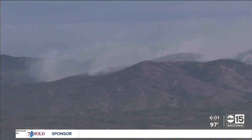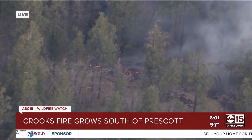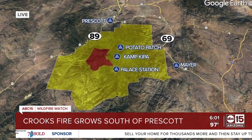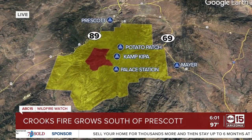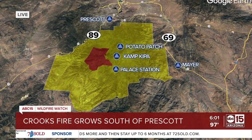Now to the Crooks Fire burning near Prescott. You can see how close this one is getting to some cabins, triggering evacuation orders there. The fire is burning in the area highlighted in red on this map. Everybody in yellow is being told to evacuate — that includes Lookout Mountain, Mount Triddle, Mount Union, Camp Kippa, Potato Patch, and Breezy Pines.